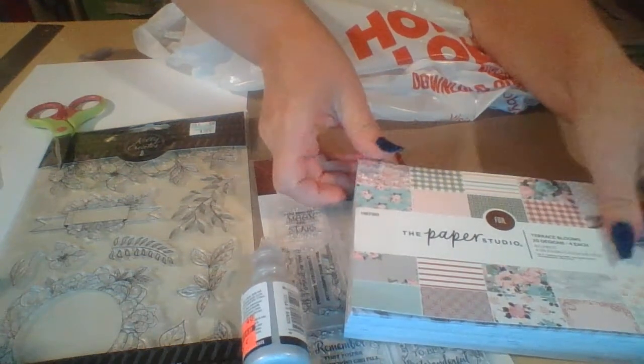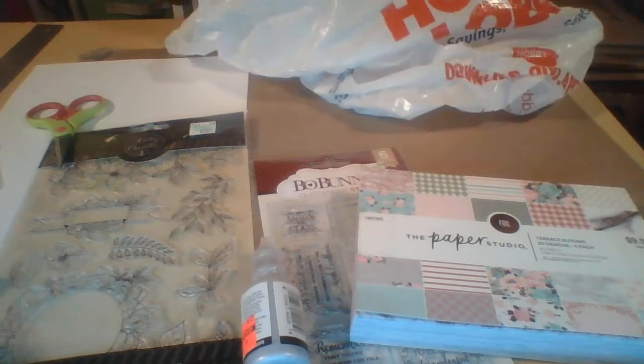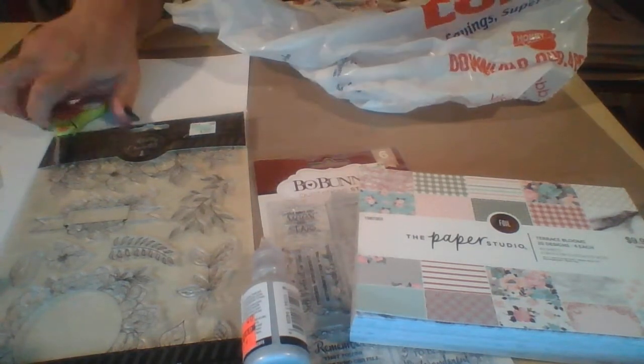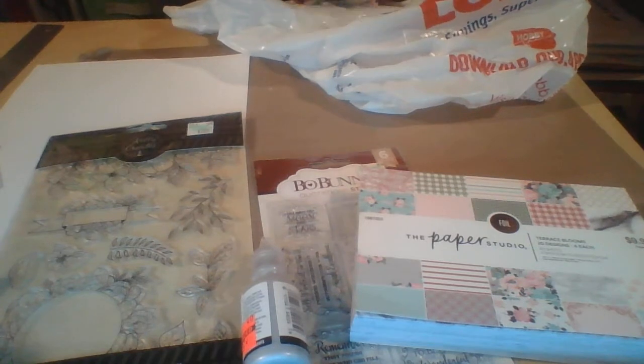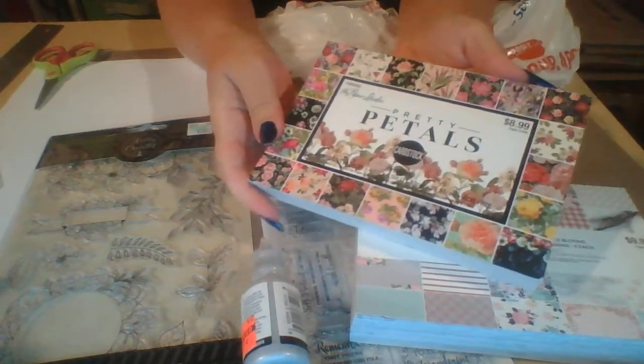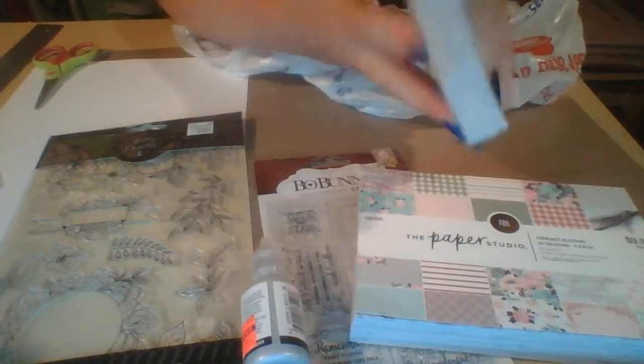The next one — the last one I'm going to show you — oh my gosh, I don't think I've ever seen anything this pretty in my whole life, and I don't mean to exaggerate. I'm going to cut it open and let you look through it. It is so beautiful. Look at the front — look how gorgeous that is!